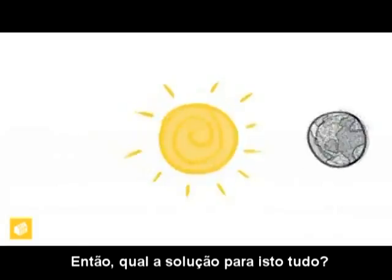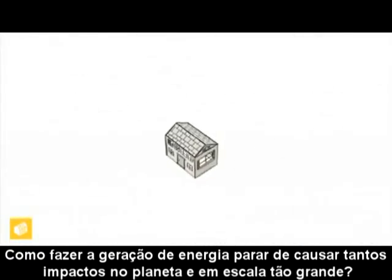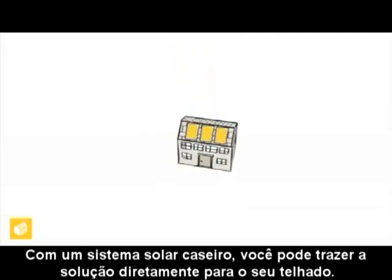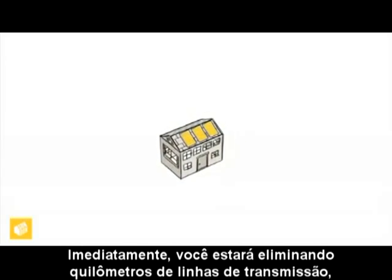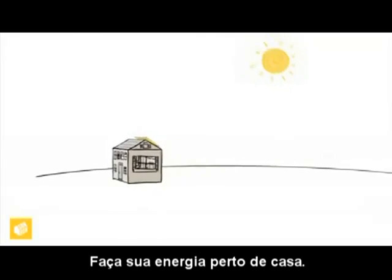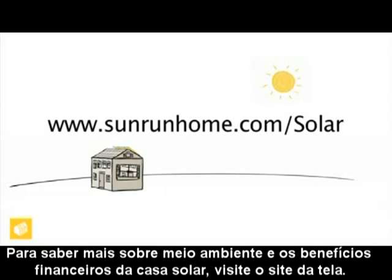So what's the solution to all this? How do we stop our electricity generation from impacting the whole world at such a large scale? The answer is in clean power. With a home solar system, you can bring the solution right to your rooftop. Suddenly you're cutting miles of transmission lines, power plants, and balloons of CO2 out of the picture. Make your energy closer to home. To learn more about the environmental and financial benefits of home solar, visit www.sunrunhome.com/solar.